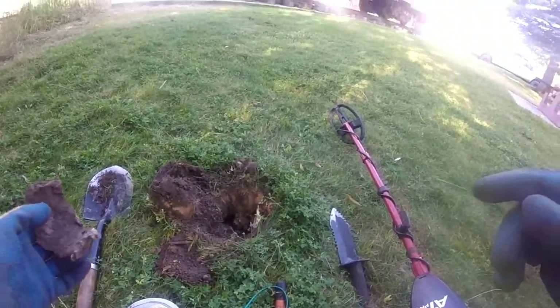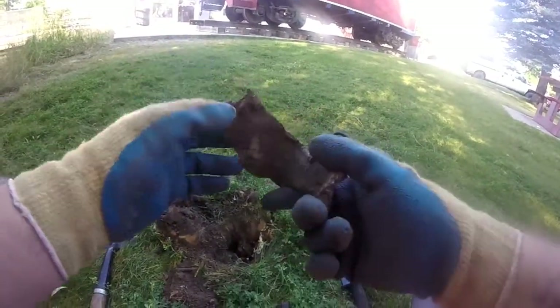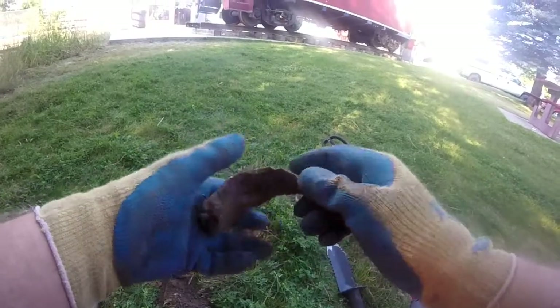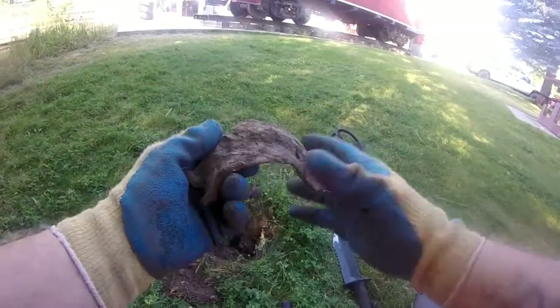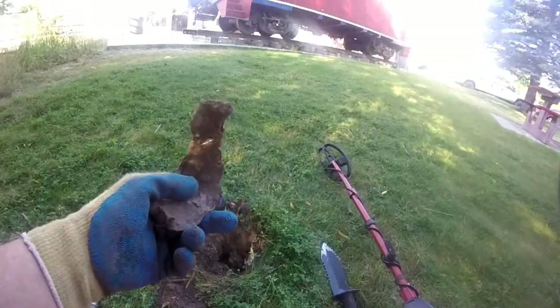Out of that hole there, four inches deep — one big chunk of lead. It's lead. Holy moly, Batman, that's huge. Look at that — that is huge. All right, on to the next.